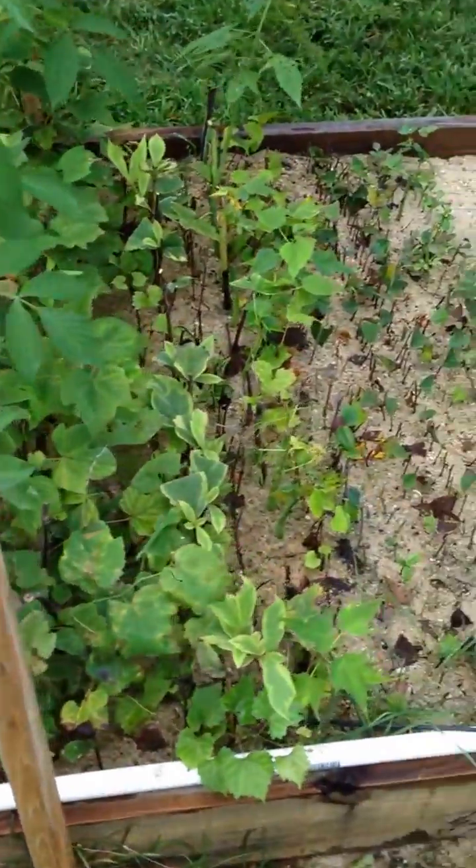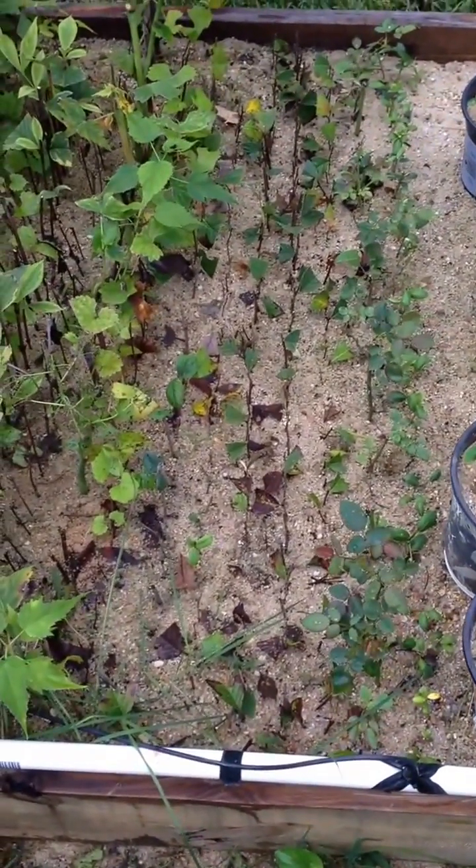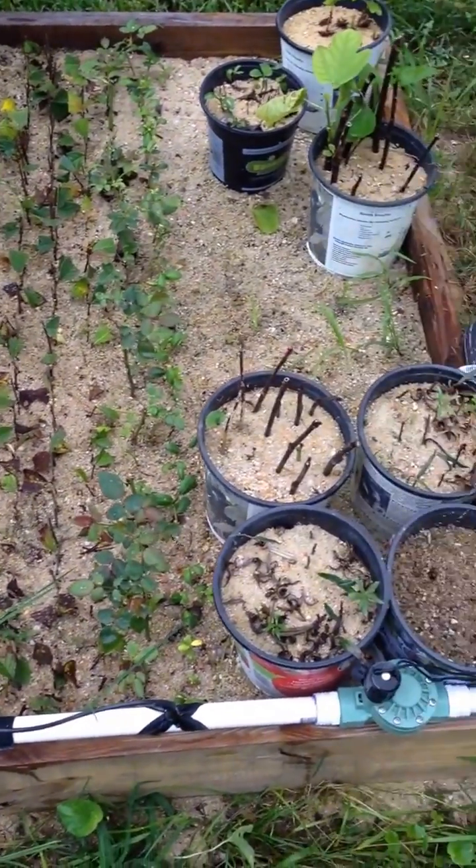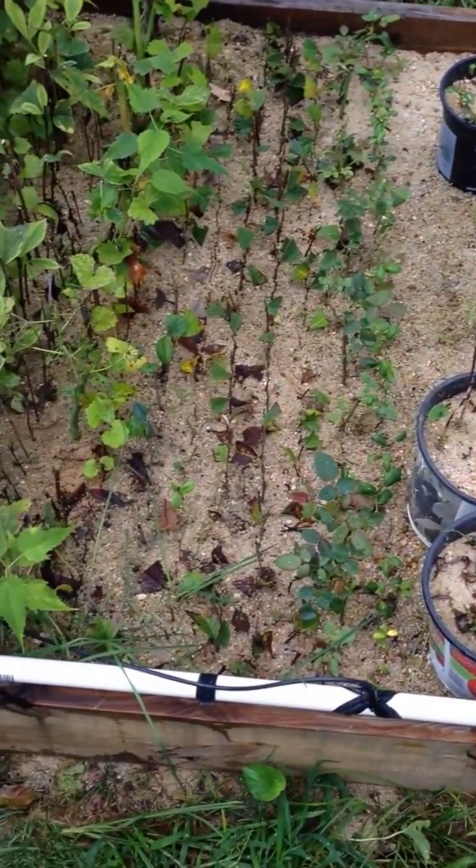I actually took some of them — I'll show you a little later — I took the cuttings and put them in little cups earlier just to see how they would do. I did that in mid-August, so I'll probably do the same thing today.